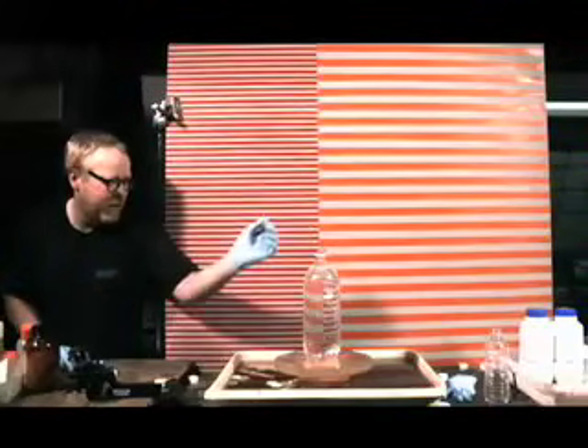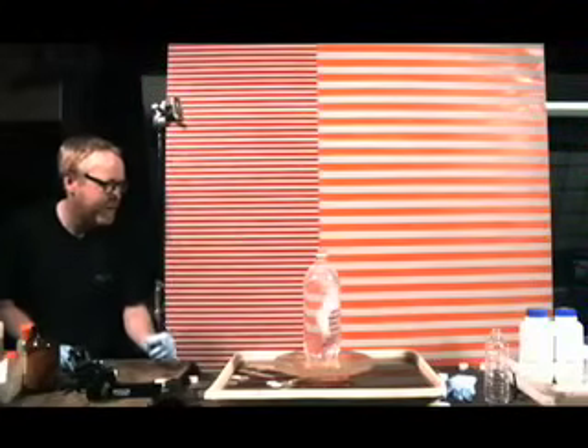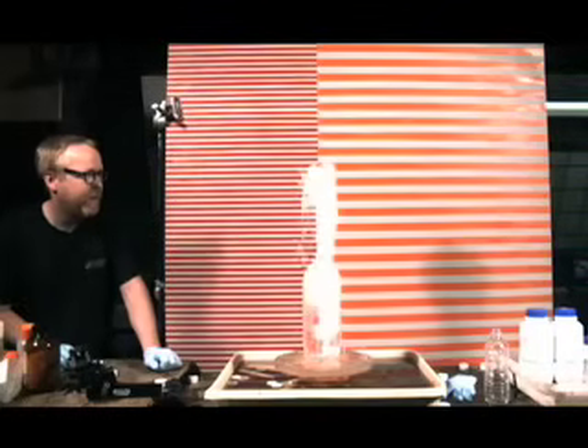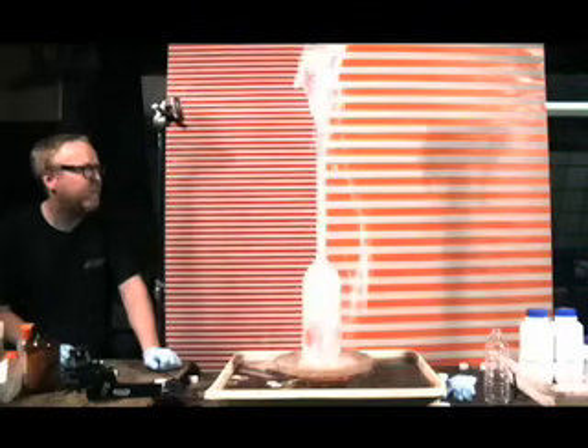The Mythbusters are going to have a blast. The most common theory about what's going on in this reaction between the candy and the soda is what's called nucleation. Basically, the idea is that the surface of the candy is covered with microscopic pits and lots more surface area than you can actually see. Each little pit, each little corner provides what's called a nucleation site — a place where a carbon dioxide bubble can form and escape.